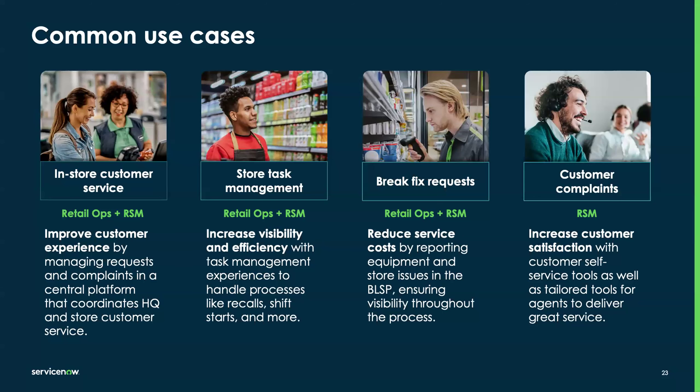Break fix requests — when something is broken in the store, how do you get help quickly? With Retail Ops, we have self-service tools for people in the store to reach out, whether that's opening a case themselves, chatting with the virtual agent, or seeing that someone else has already filed a case to avoid duplication. That streamlining comes from having the store modeled in Retail Operations so all store teams can share visibility. Finally, a very classic use case — customer complaints — which can be handled with Retail Service Management alone, drawing on our long-standing customer service capabilities.